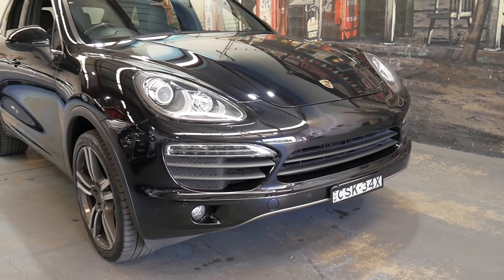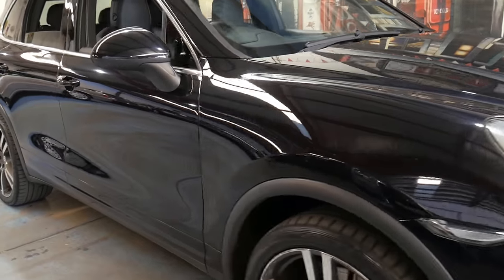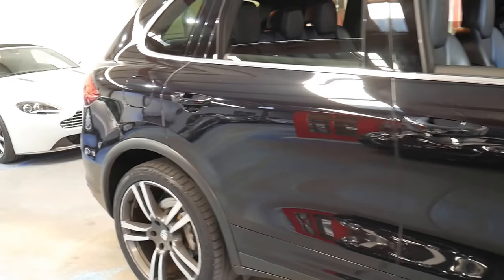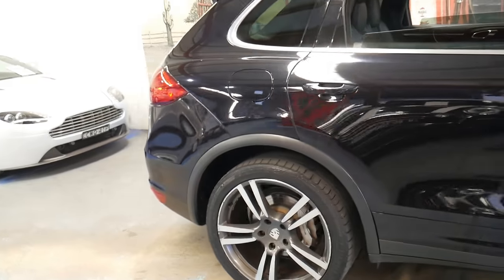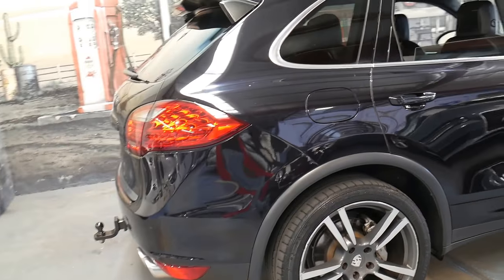Welcome to the Old Time Centre. My name is Philip Tarrant and I'm going to be talking to you about this 2010 Porsche Cayenne. It's got the 4.8 litre V8 engine and it's black with black leather interior.